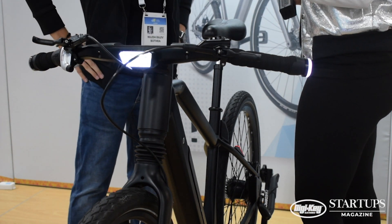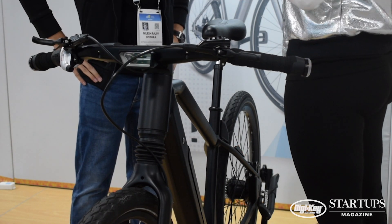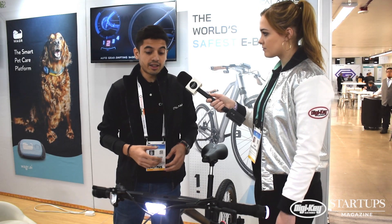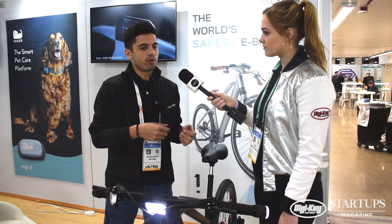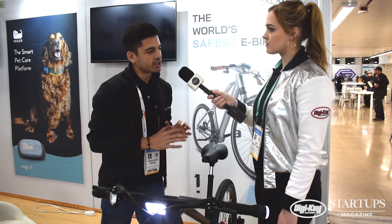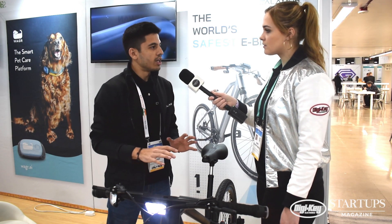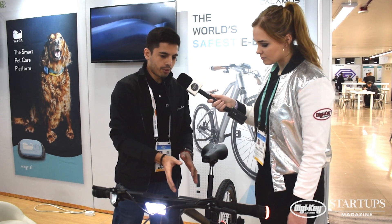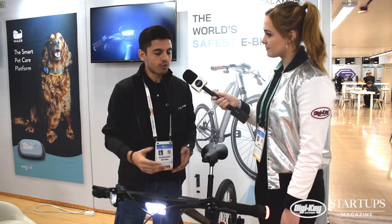We also have a 360-degree lighting system which doubles as turn indicators and brake lights. There is onboard navigation which is touchscreen-enabled, so you don't have to have your phone outside — everything is integrated into the bike. We focus a lot on design as well. You can see the unibody frame and clean lines everywhere.